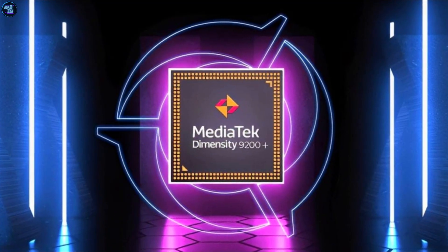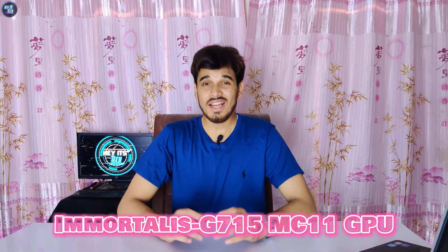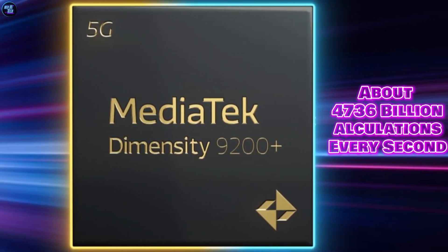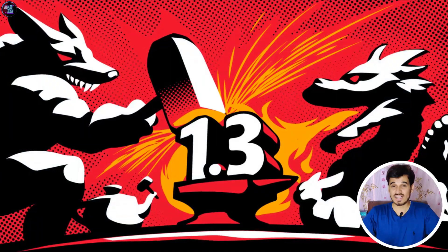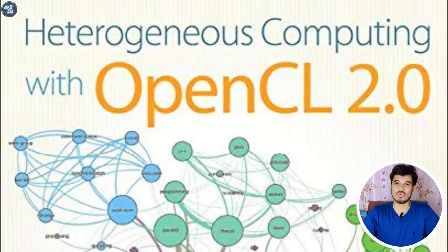The MediaTek Dimensity 9200 Plus has the Immortalis G715 MC11 GPU. It's really good at graphics and has 11 execution units. It can handle lots of graphics tasks very well, doing about 4,736 billion calculations every second. The chipset also supports advanced graphics technologies like Vulkan version 1.3, DirectX 12, and OpenCL 2.0.